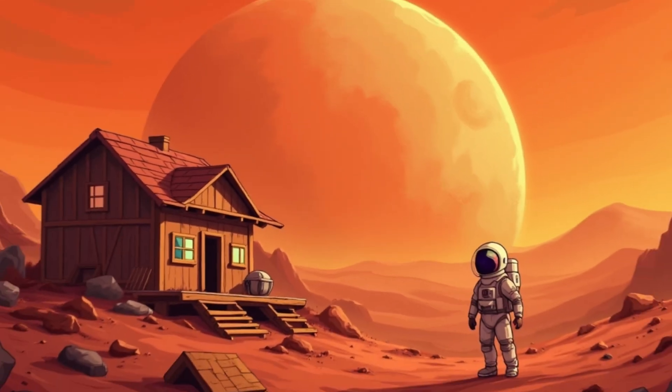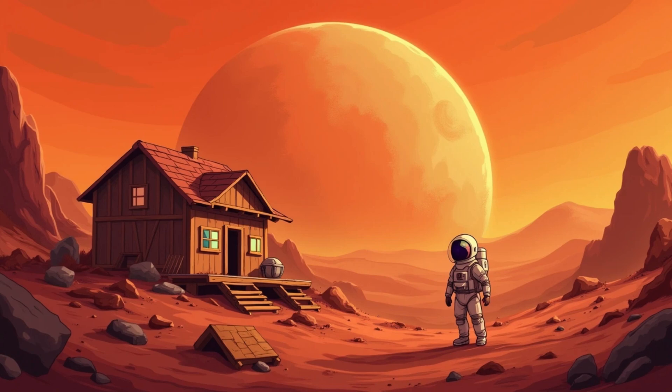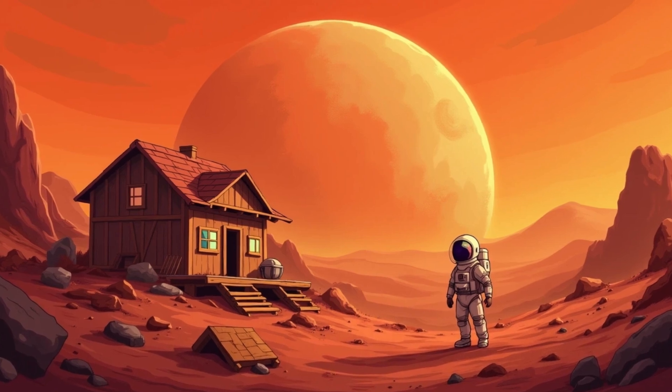Next stop, Mars. This planet is called the Red Planet because of its sandy red surface. Some scientists dream of building houses on Mars.